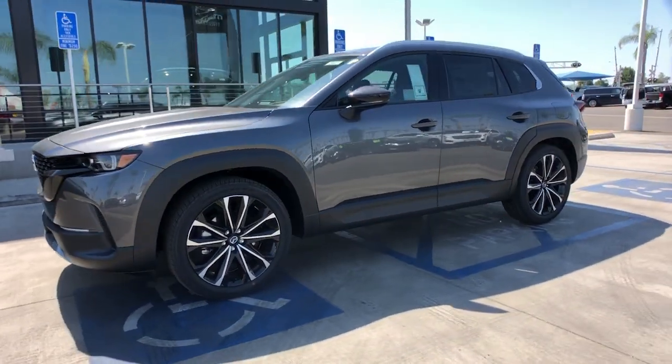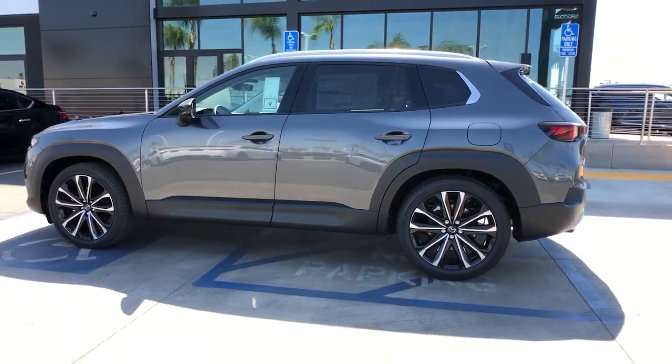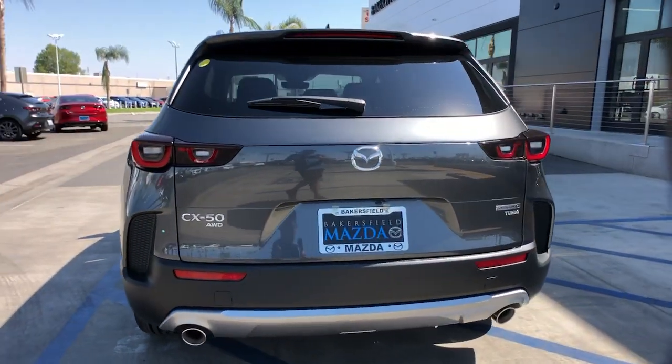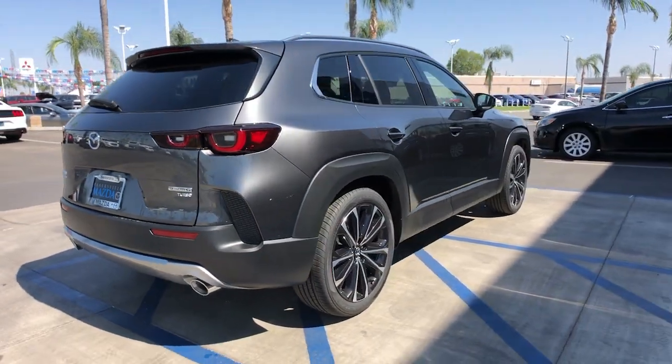You'll have love at first sight with the 2023 Mazda CX-50. Get the features you need and the comfort and style you've been hoping for. This well-equipped vehicle is an excellent value and will help you make the most of every drive. All you need to do is relax and enjoy the ride.